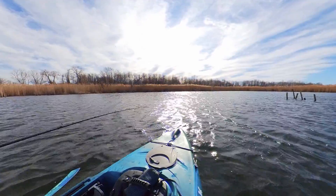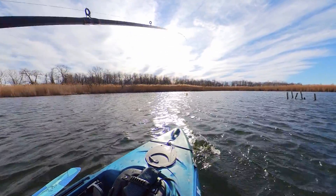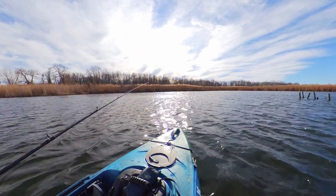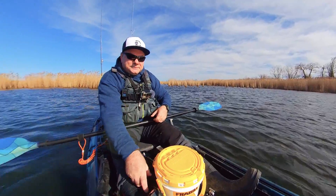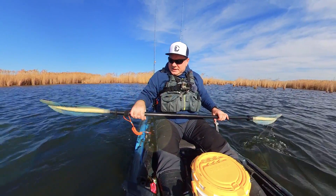And there is a fish — and it came off. Alright, that was a small bass. They are biting, I guess!